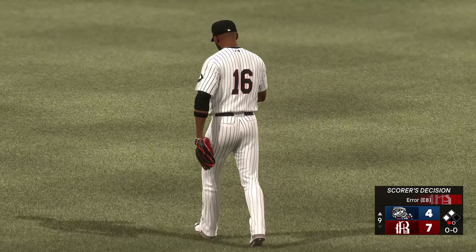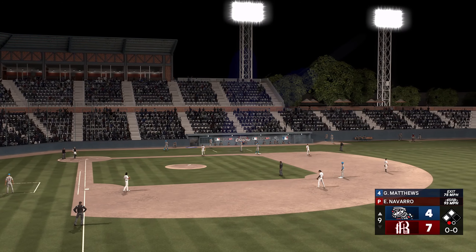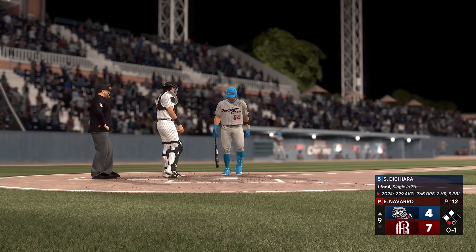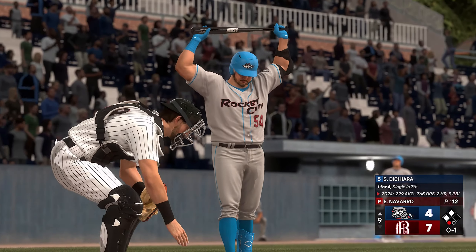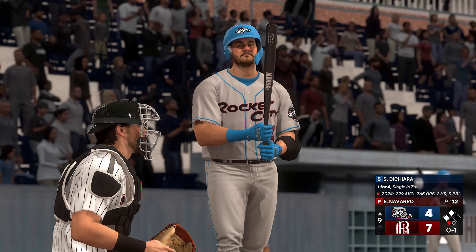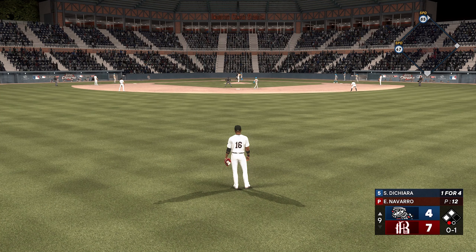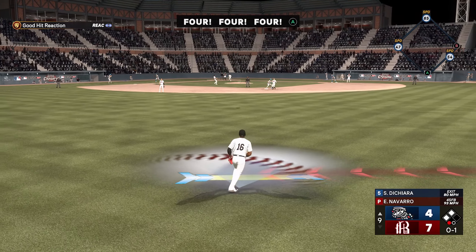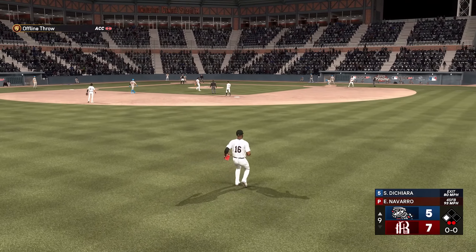Now batter, designated hitter Sonny Deshera. One out and two in scoring position — the designated hitter will hit next. One out now. Tying run waits at the plate. Fly ball to center — Moses under it. Both runners tagging from second and third — here's the throw to the plate, in there, and a run comes in to score.